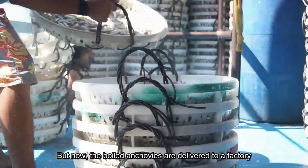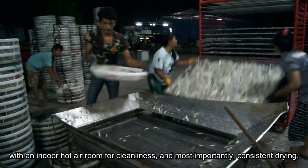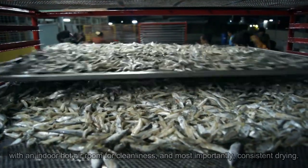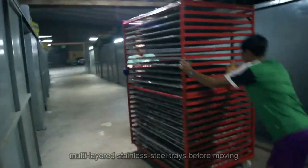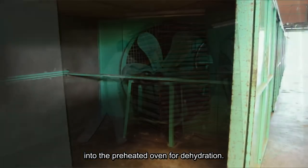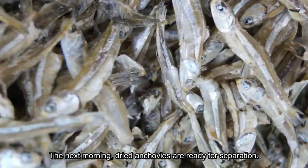But now, the boiled anchovies are delivered to a factory with an indoor hot air room for cleanliness and, most importantly, consistent drying. In a confined factory, anchovies are spread onto multi-layered stainless steel trays before moving into a preheated oven for dehydration. The next morning, the dry anchovies are ready for separation.